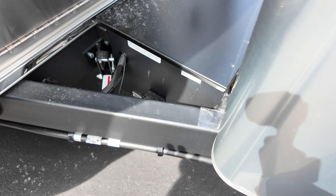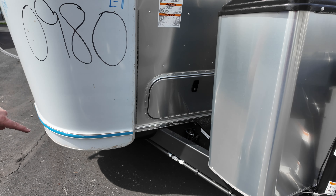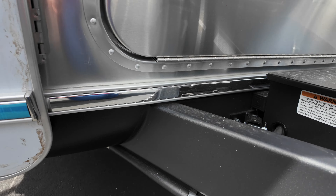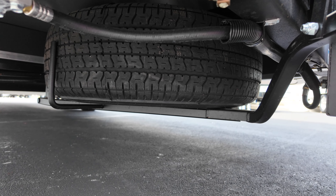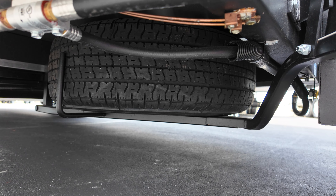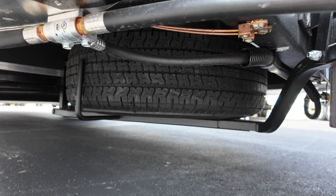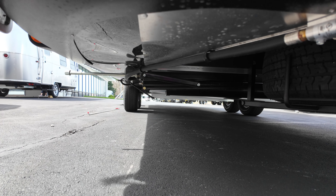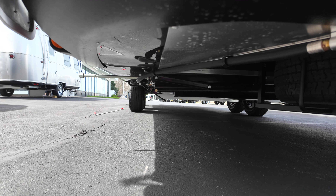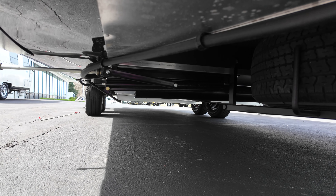Underneath the front is where you'll find the spare tire — there's a pin you pull and it sets down so you can pull it out. And there's a heavy-duty stabilizer on the Flying Cloud. It's manual, but you can easily run it with a drill and a socket, which is what I do and it works very well.